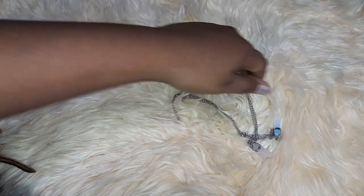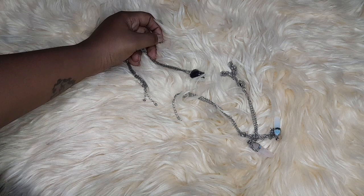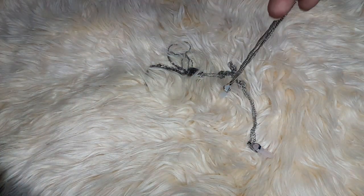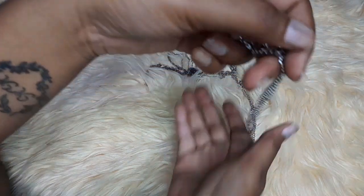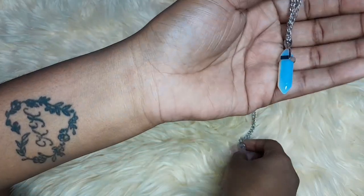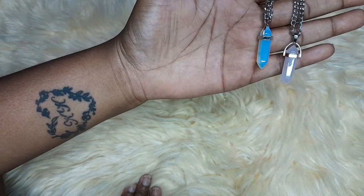And aside from that, I bought some necklaces. The power of three — I bought this one for me and my mom.